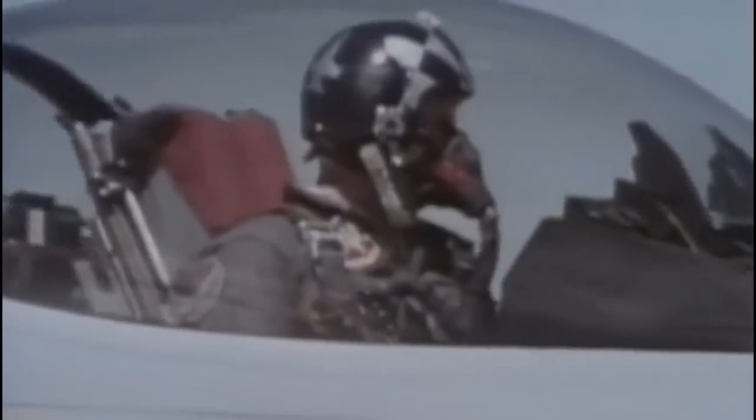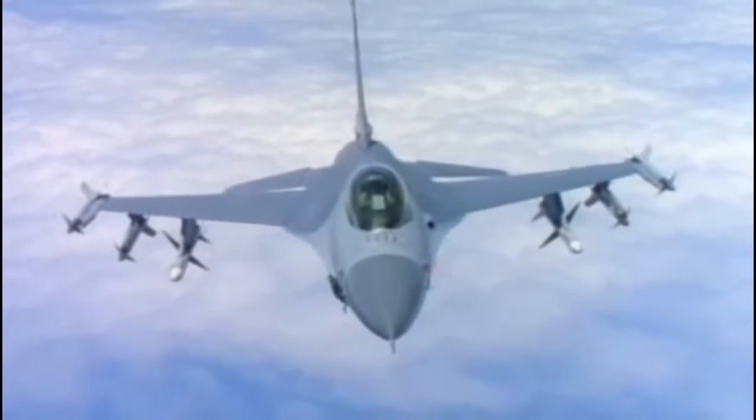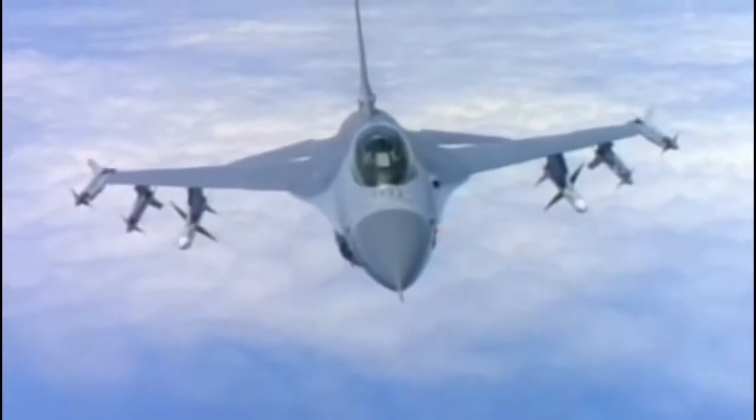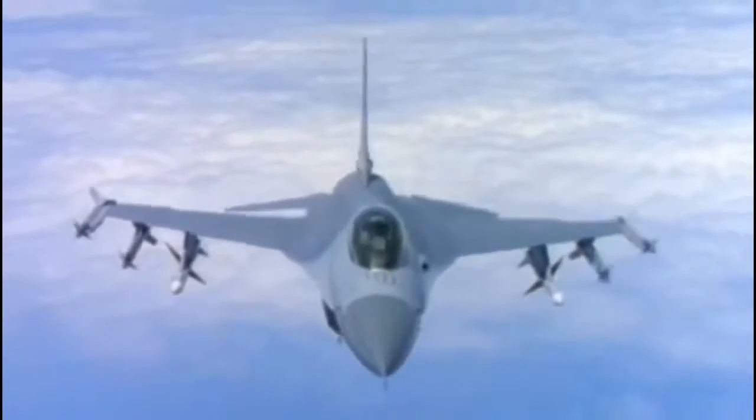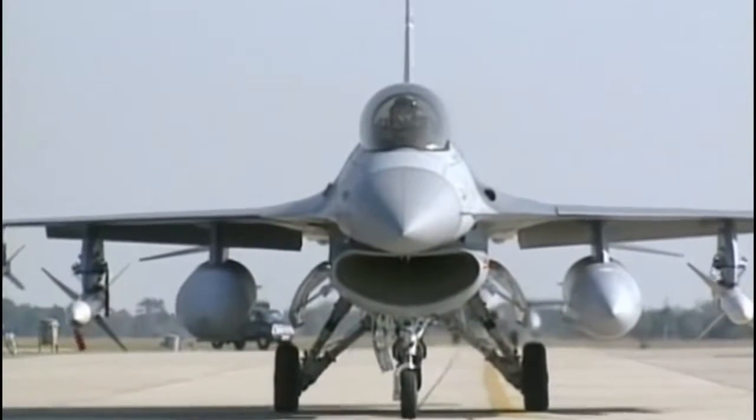The F-16 entered service in 1979, packing Mach 2 speed, agility, and high-tech features into a lightweight fuselage. Equally incredible is that the creation of the F-16 utilized a new design process that hadn't been used on a fighter before. It represents the latest technology available to military aviation anywhere, and it can handle almost any kind of mission with more comfort and ease than any other fighter. Many see the F-16 as the ultimate dogfighter, a culmination of 60 years of fighter development.